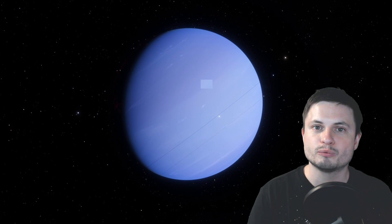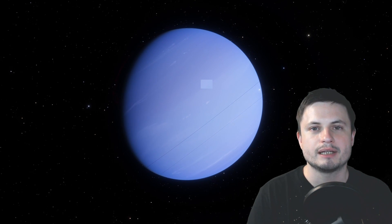But today we're going to be talking about one of those moons around Neptune that has recently received an official name: Hippocamp.